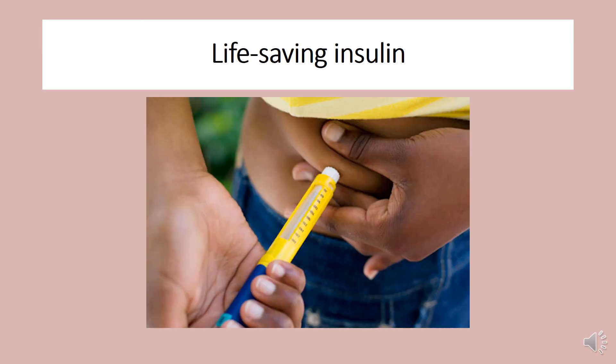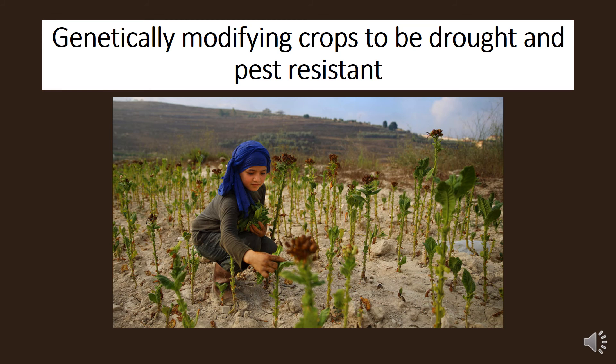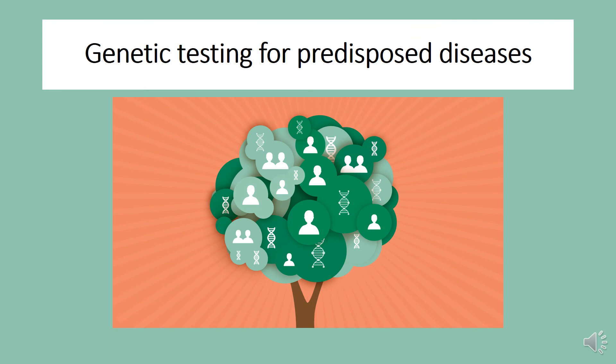Thanks to the field of genetics, we have life-saving materials like insulin. We can genetically modify crops to make them more resilient, with the goal of creating sources of food that can be grown in areas where there's famine. We can test to see if people carry certain genes that will predispose them to certain diseases like cancer and Alzheimer's.